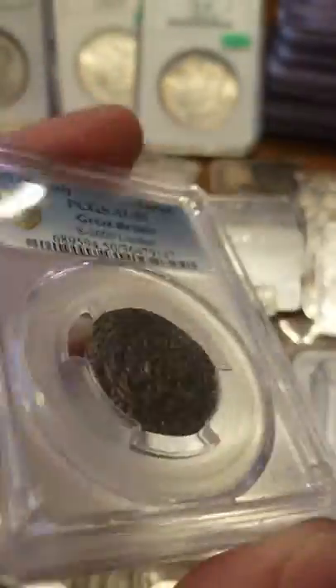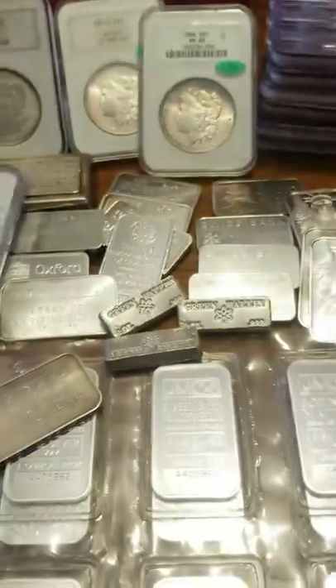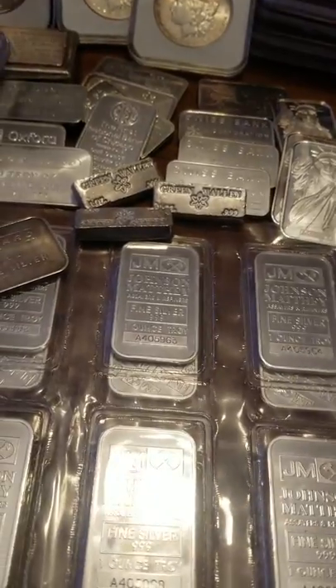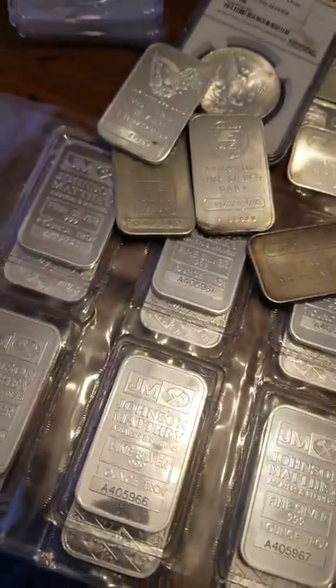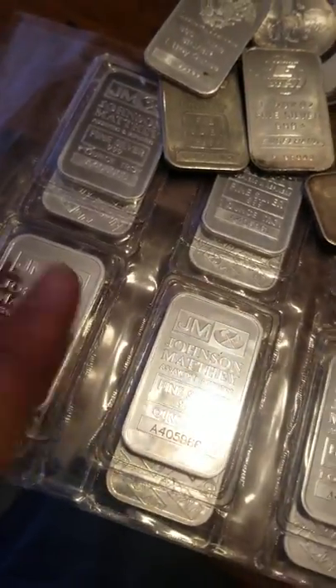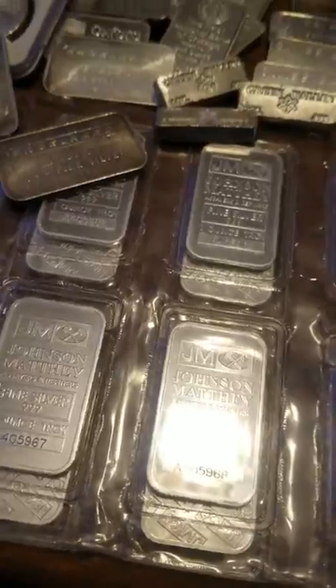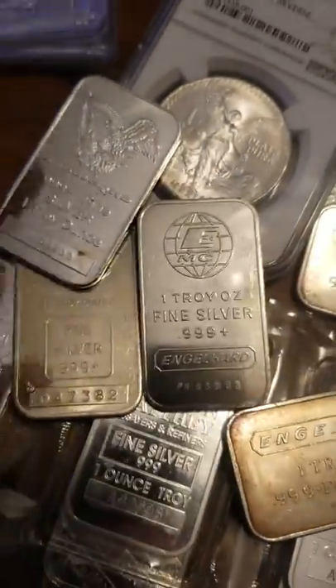Beautiful toning, beautiful surfaces, great luster - another coin that's available. We got those back from PCGS this week. Today we made it to the local coin show - they do it every two weeks - and we picked up some goodies. Some sealed JM bars, who doesn't love those.